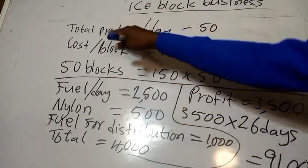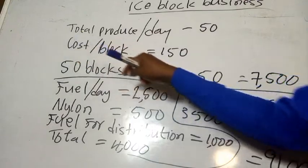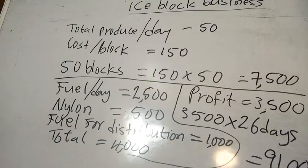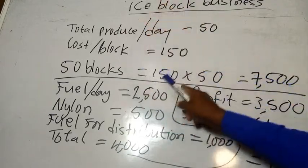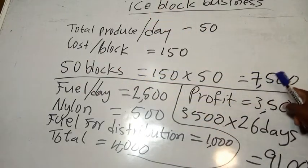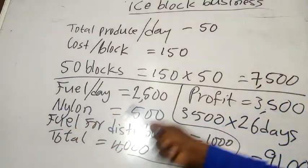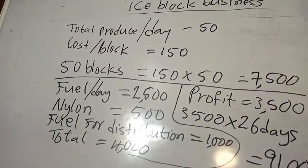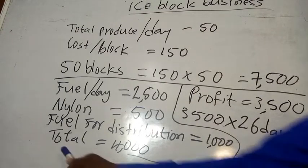With this setup we can start. Let's assume our machine is able to produce 50 ice blocks a day. The cost per block is 150 naira here in Rivers State. So 150 naira times 50 blocks gives us 7,500 naira revenue per day. Now let's look at costs: fuel is 2,500 naira to produce these 50 blocks; nylon for wrapping the 50 blocks costs 500 naira; and fuel for distribution — by bike or keke — we estimate 1,000 naira.